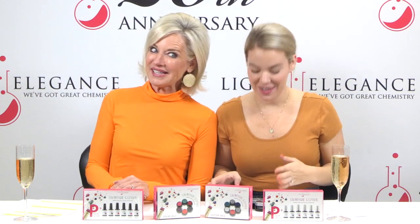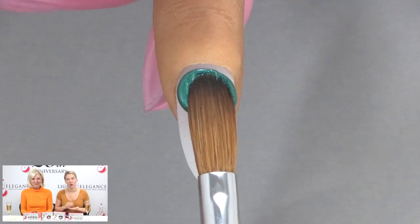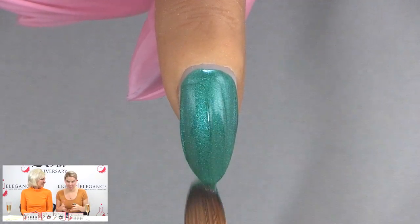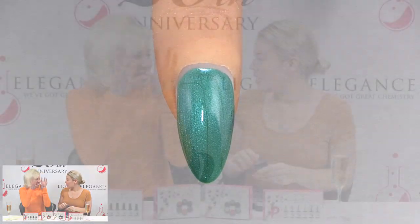My personal favorite out of the entire twelve is Made of Money, which I wish I was. This is a beautiful peacock green — a highly shimmered green with blue and green shimmer in an emerald base, which makes it look like a peacock. It truly looks like peacock feathers and it glows, it kind of has that glowy sparkle. I'd say this is one of the more festive ones of the collection, a really fun green for the holidays. It pops nicely.